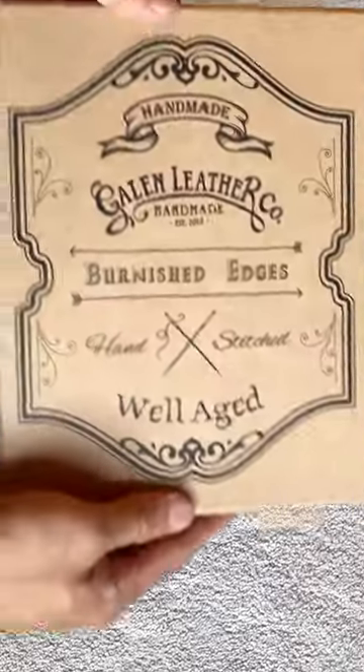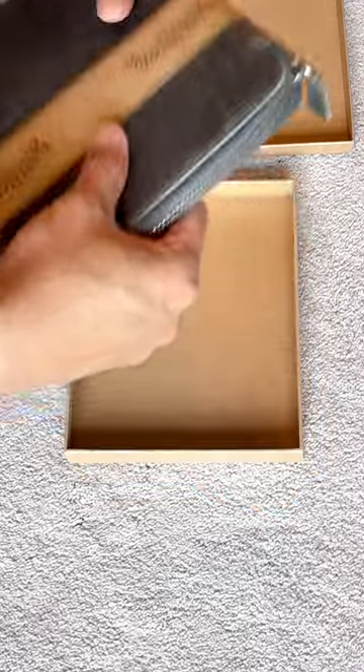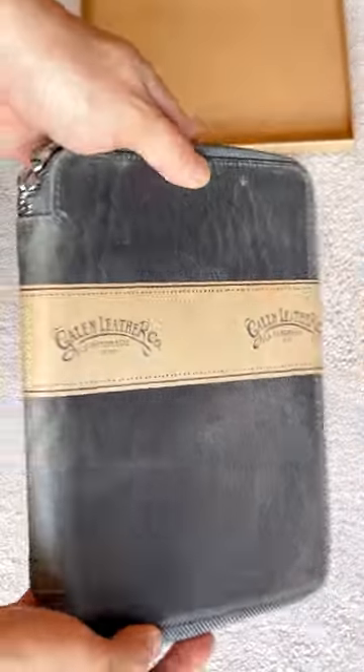Hi, for today's unboxing, I have the Leather Zipper A5 Notebook Folio. This one is made by Gallen Leather. It's 100% handmade in Turkey.